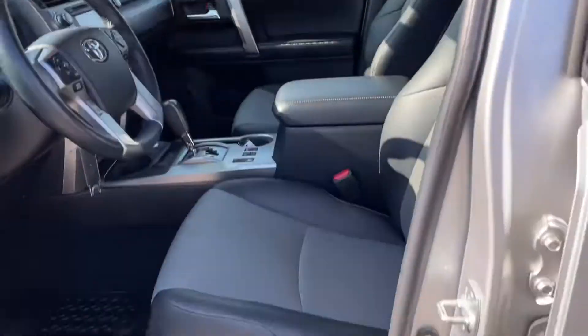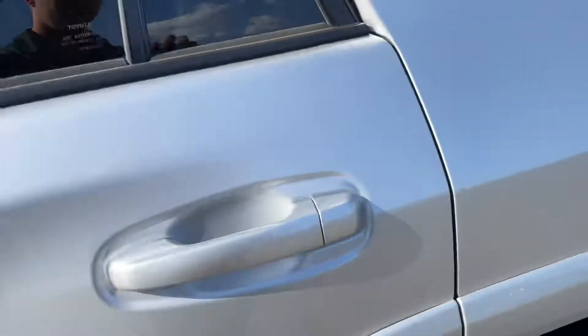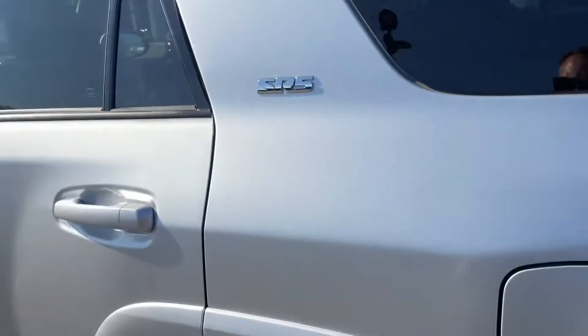88,000 kilometers. Has a sunroof — as you can see, just look at the driver's seat area. It's a very clean vehicle.